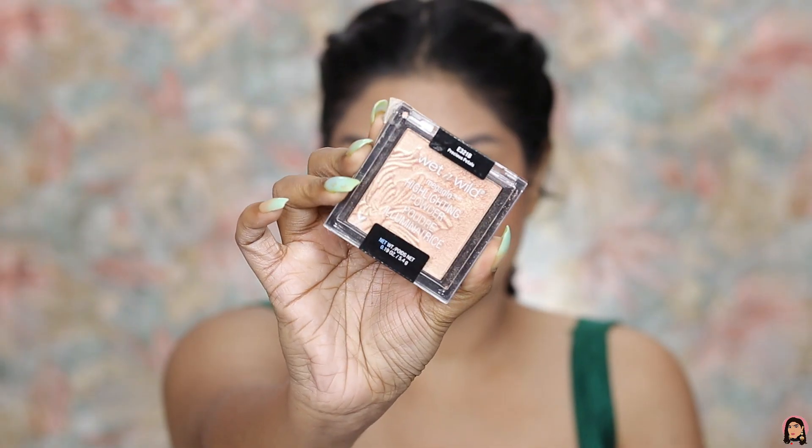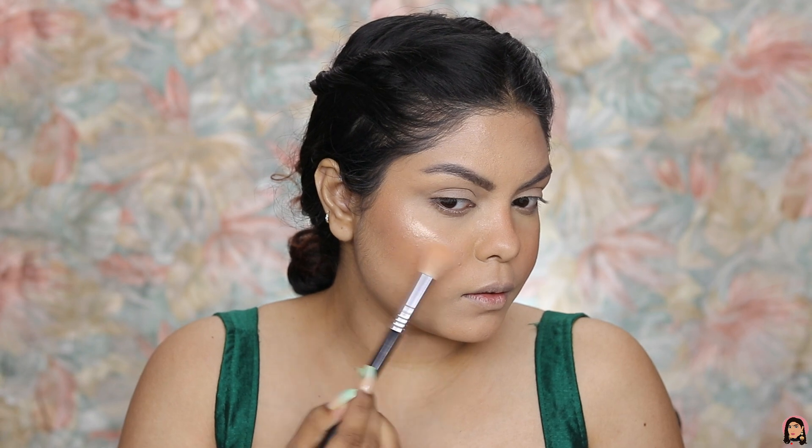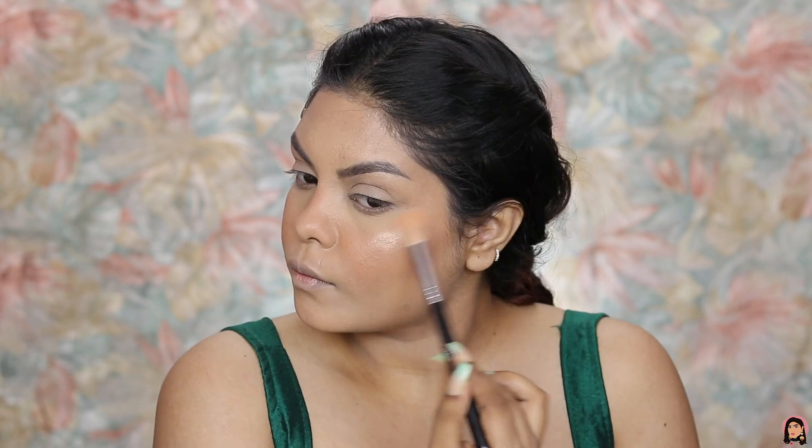It's time for highlighter. I'm using the Wet and Wild highlighter and I'm going to highlight the highest points of my face.